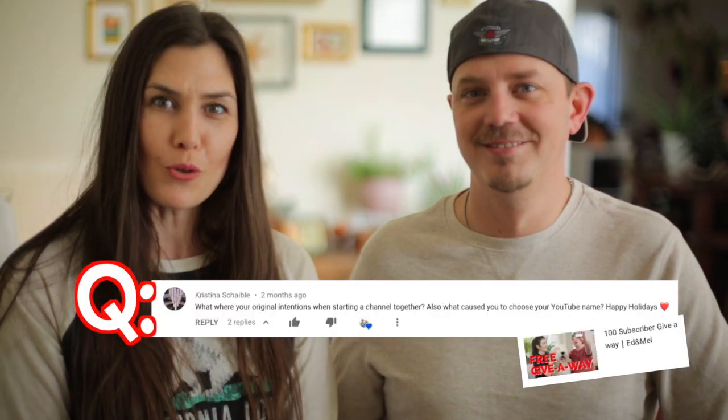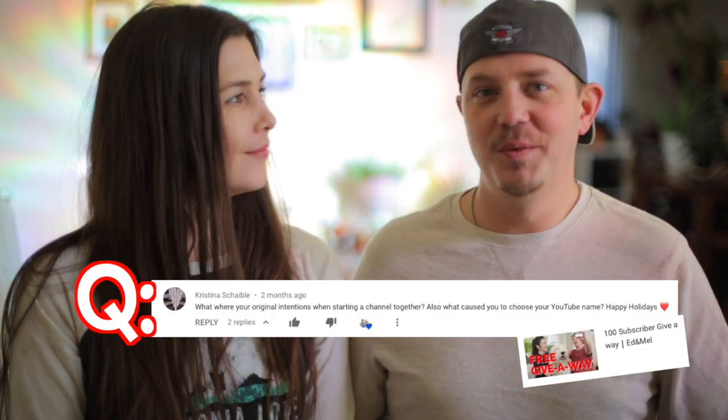Another question we had a couple of times was: what made you choose your YouTube names? They're both nicknames. Mine's a nickname and Mel is just short for Melissa. My name is Melissa — you naturally call her Mel. It's simply our nicknames: Ed and Mel. It's about that easy.